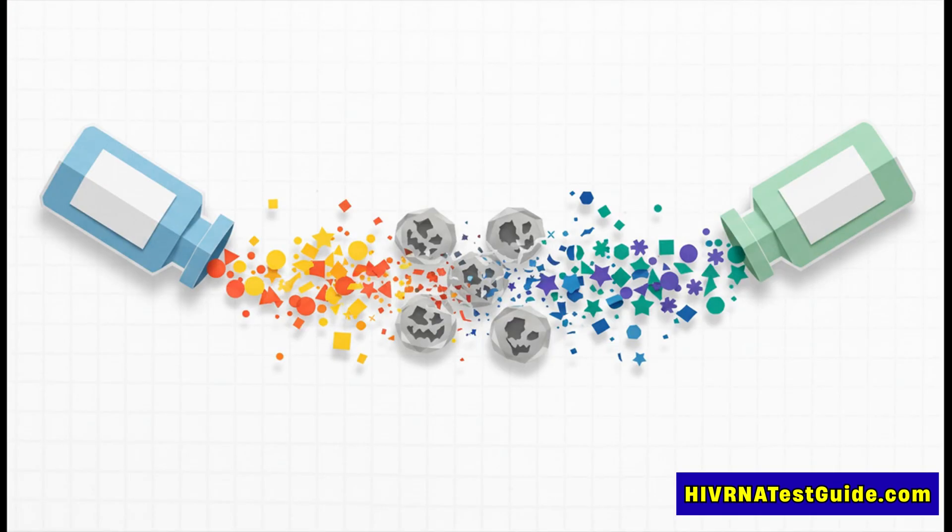First, researchers are repurposing drugs that were made for HIV. One study found that if you combine these existing drugs with another compound, they could effectively kill off the HTLV-1 infected cells in mice. It's a really clever workaround.